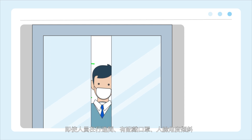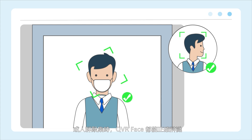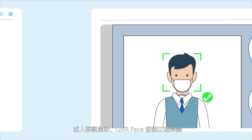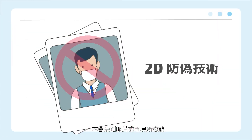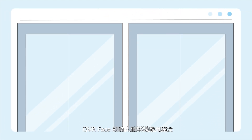QVR Face can precisely recognize target faces even when people are in motion, wearing masks, with tilted facial angles, or when in groups. And with 2D anti-spoofing technology, QVR Face will not be deceived by photos or masks.